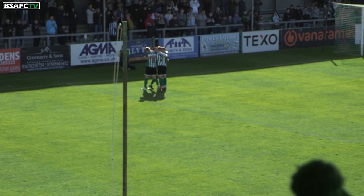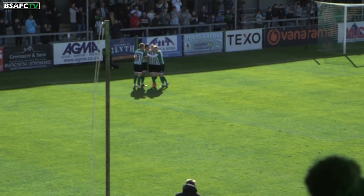Far post — on the far post. Anticipated the ball really well.